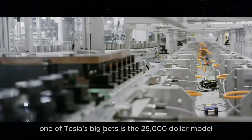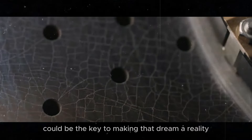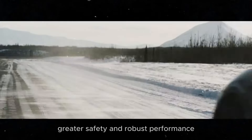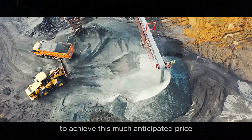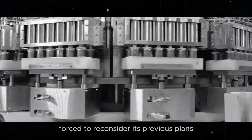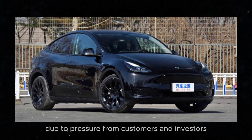One of Tesla's big bets is the $25,000 model, and sodium-ion batteries could be the key to making that dream a reality. With lower production costs, greater safety, and robust performance, these batteries seem to be the perfect solution to achieve this much-anticipated price. Tesla has already been forced to reconsider its previous plans to cancel affordable models in favor of robot taxis due to pressure from customers and investors.